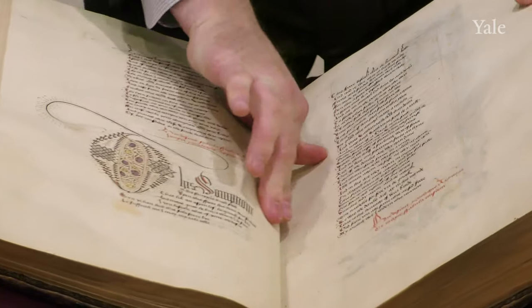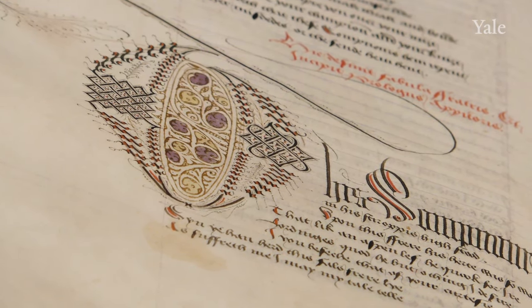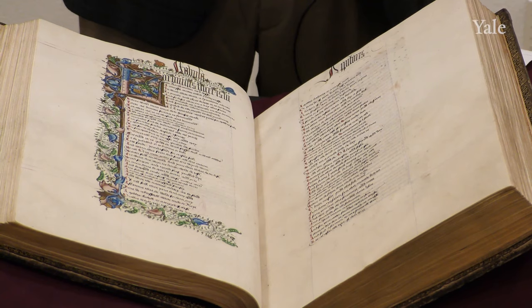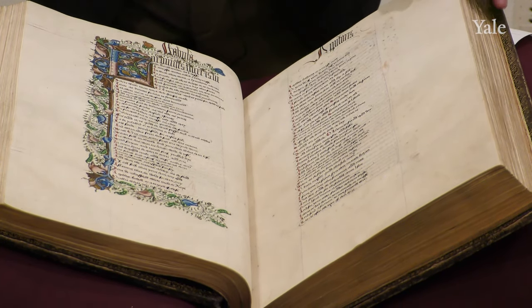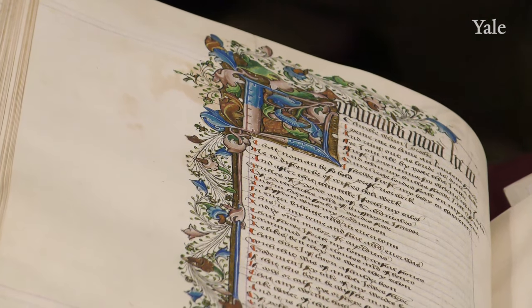This is what we call a puzzle initial, because it looks like pieces of a puzzle that are going to be fitted together. It really is a deluxe copy. As a historian, it's very clear that both the Zion College and the Delamere copies were used — we can see a lot of dirt in the margins and markings that indicate scholars have used the book. The Devonshire has dirt around the margins, but it's not the kind of dirt you see from a scholar using a book on a regular basis.